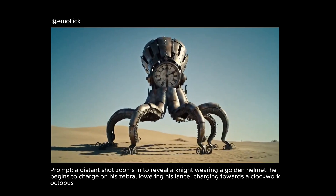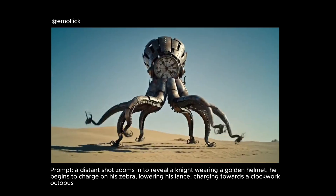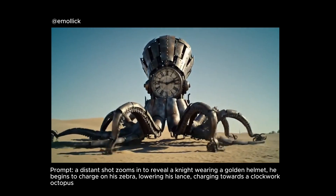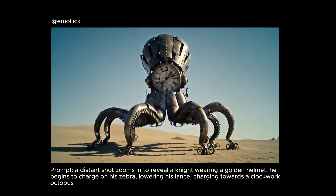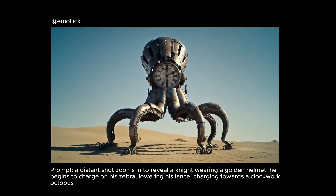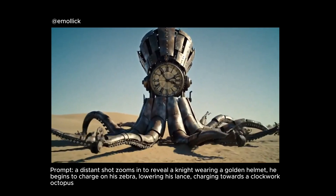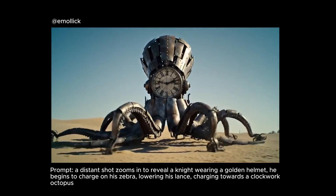Another shot that impressed me a lot: a distant shot zooms in to reveal a knight wearing a golden helmet, who begins to charge on his zebra, lowering his lance, charging towards a clockwork octopus. We got the zebra, the knight with the golden helmet, and the clockwork octopus — fantastic. It got a little confused here; the model attributed 'lowering the lance' to the octopus rather than the knight. It's a small, honest mistake, and it likely has something to do with how the prompt was structured. If you specified more clearly that the knight lowers his lance, it would probably be different — but still really impressive.